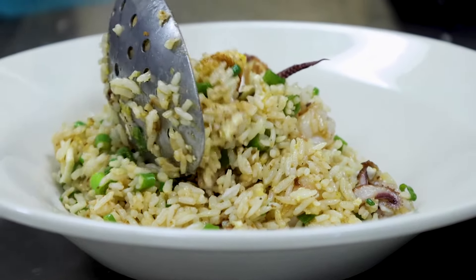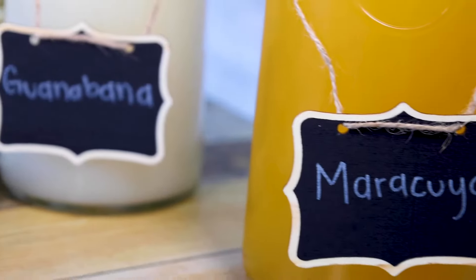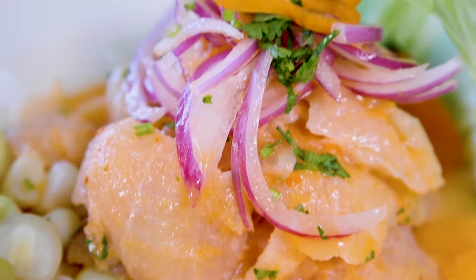Or you can try our mouth-watering choppa made fresh to order. Come try our freshly made juices like our guanabana, chicha morada, and maracuyá. You're gonna love our Peruvian ceviche.